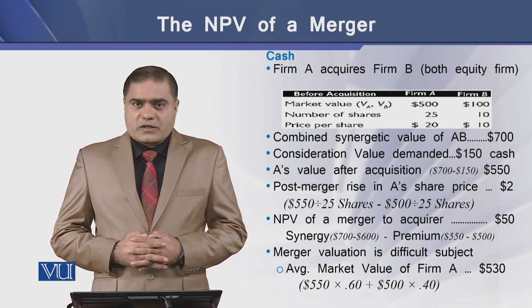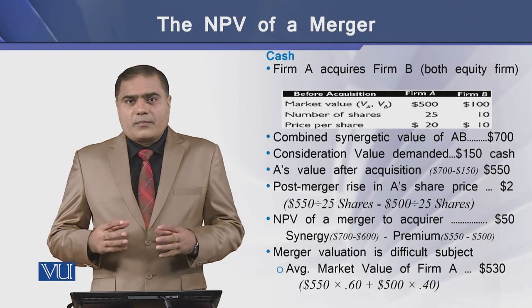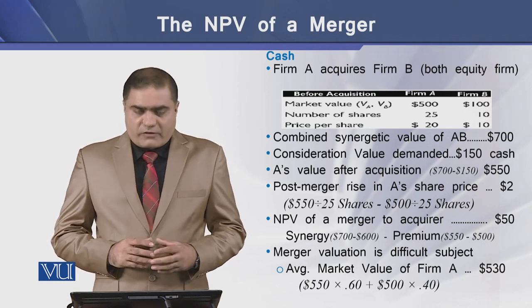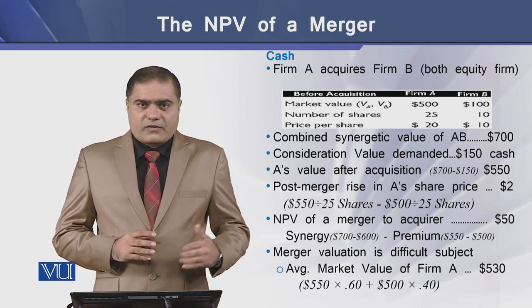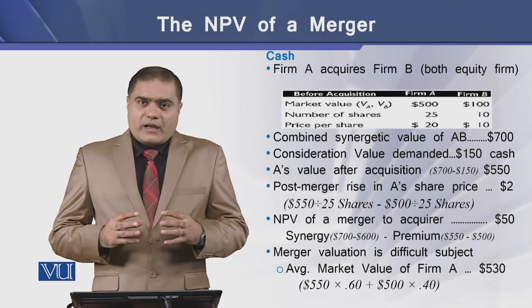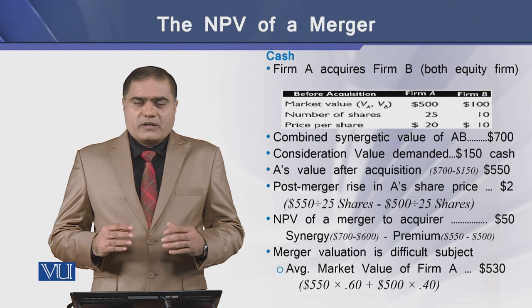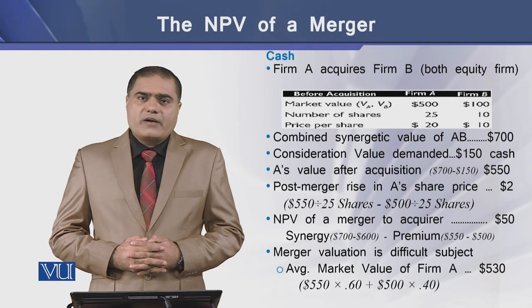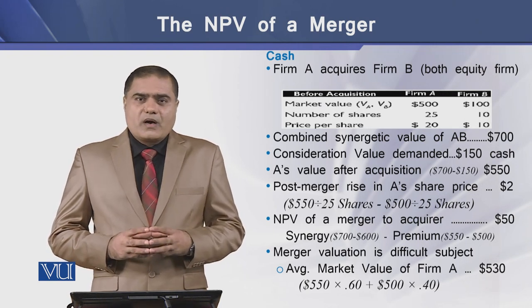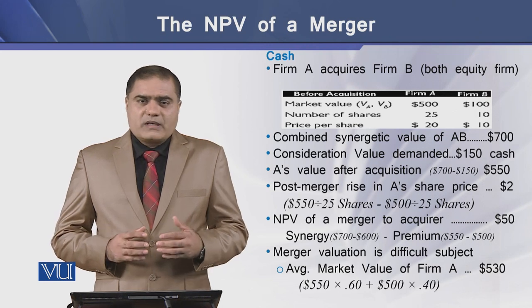The net present value of this merger to the acquiring firm is equal to $50, which is the difference between the synergy value and the premium. But if we determine the average price of firm A using the value which it has remaining after the payment of $150 cash to the acquired firm, it is $550. Taking this value to the market value of $500 and using these two figures with probabilities of $60 and $40, we have a weighted average value of $530. If we use this value of $530 in the net present value, we will underestimate the value of the merger. This means that determining the value of a merger is a difficult subject.